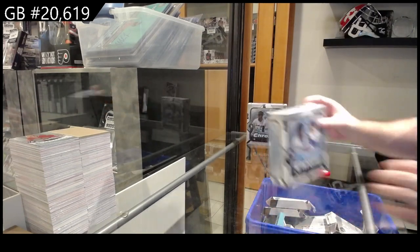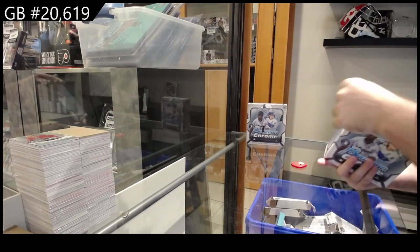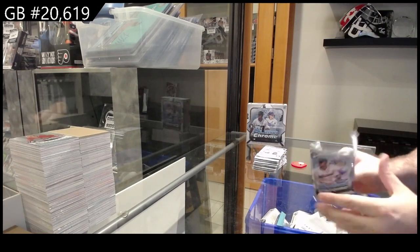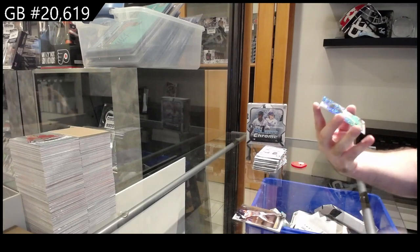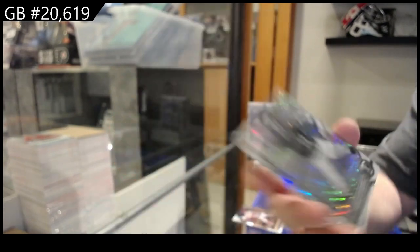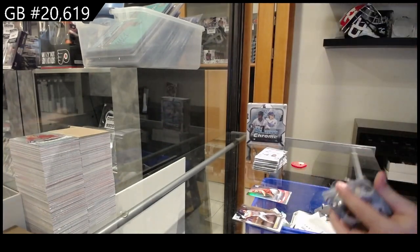Here we go - 20,000 619 Bowman Chrome light! The value in these things are pretty phenomenal, and I think this one has a box giveaway too. We've got a first Bowman of Danny D'Andrade - that's cool for Minnesota. And we've got a shades of greatness of Bachman for the Angels. All the stuff will get shipped out, guys.